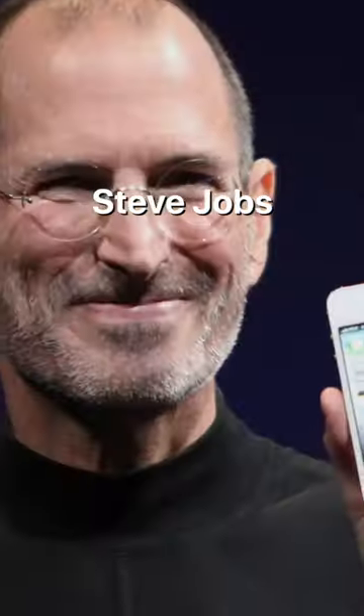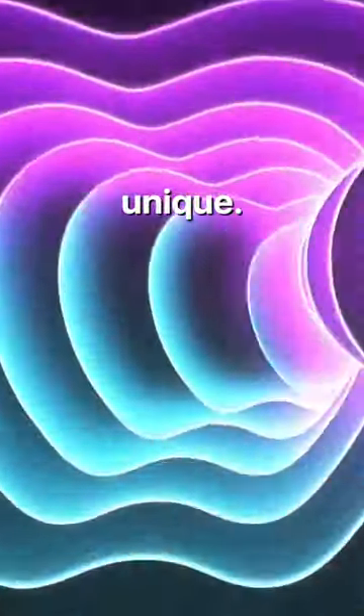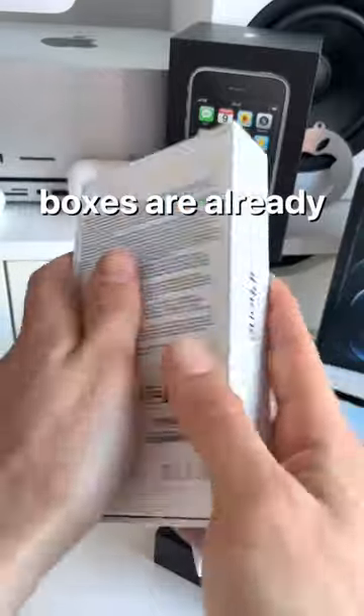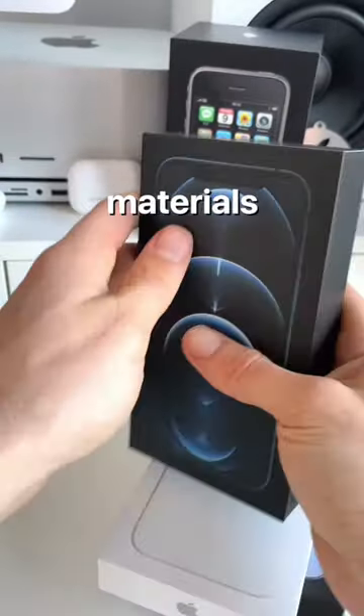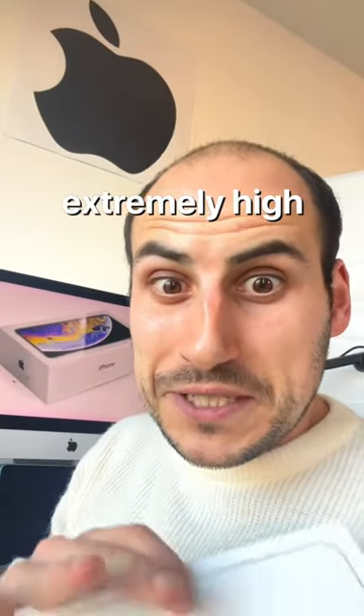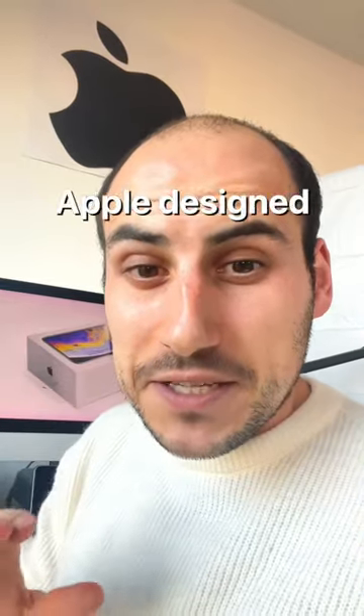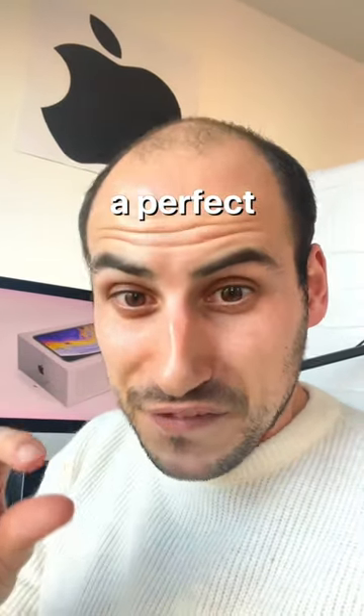Steve Jobs wanted to make the iPhone unboxing experience truly unique. As we all know, iPhone boxes are already made from truly premium materials, and this gives users the feeling that the products inside are from extremely high quality. But maybe most importantly is the fact that Apple designed the boxes to leave a perfect gap of error.